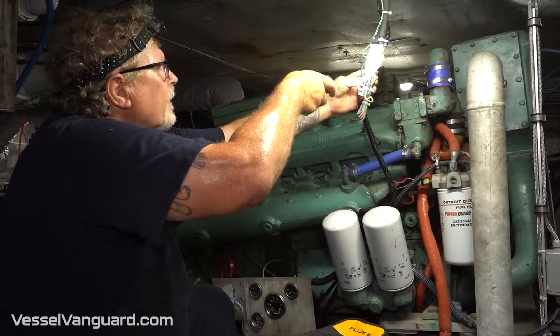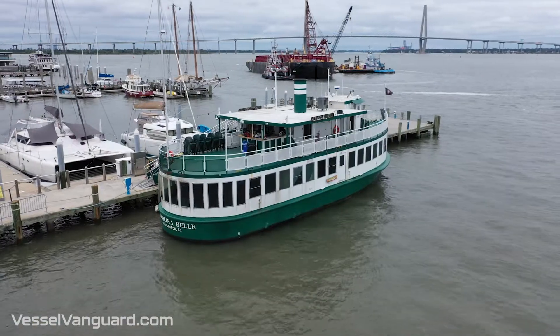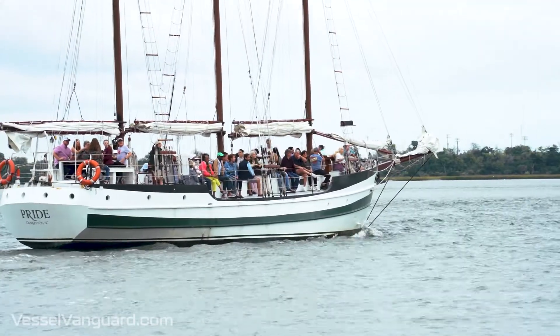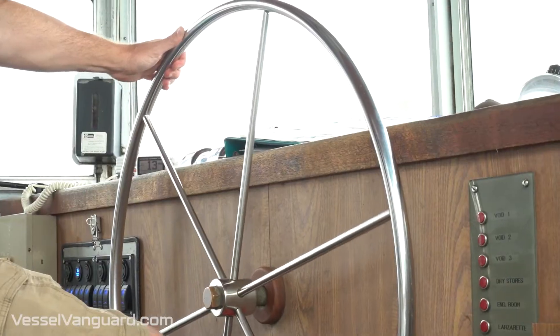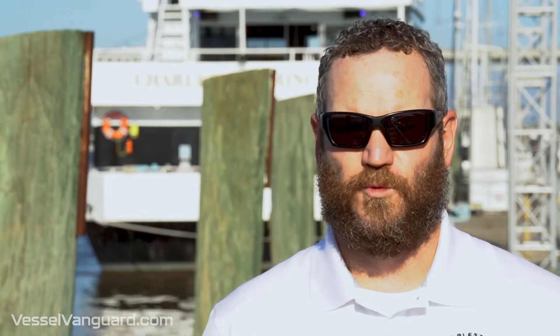The biggest challenge that we face is maintaining and operating assets that are expected to run seven days a week. We have four Coast Guard inspected passenger vessels. Any given day, we have five to 12 trips going out, so the vessels are very busy. It's very important that they're maintained in a regular timeframe. One boat goes down, we could lose close to half of those trips. It has a huge impact to the bottom line.